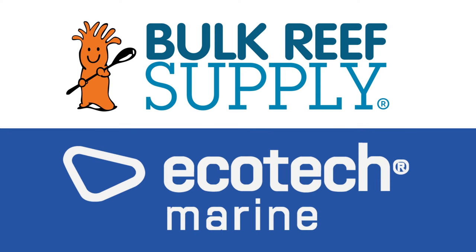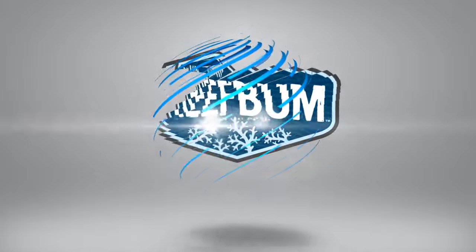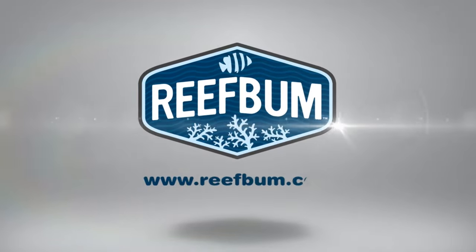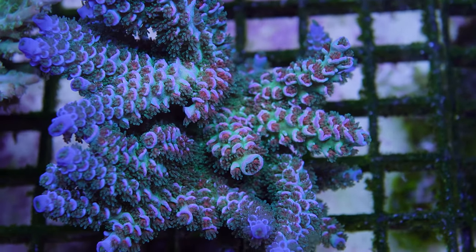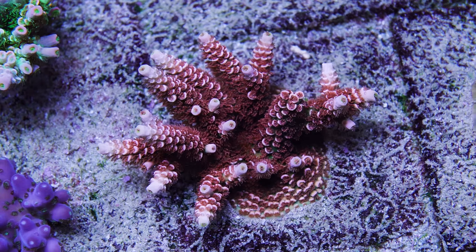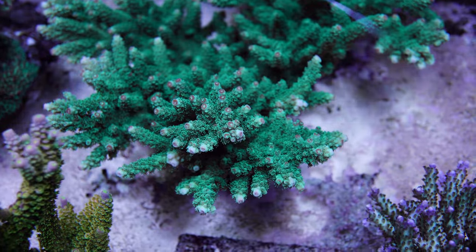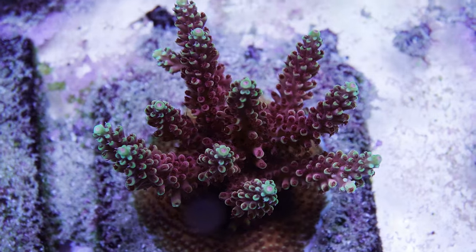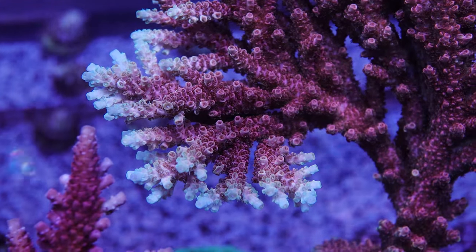Reef Bum is sponsored by Bulk Reef Supply and EcoTech Marine. Hey everybody, welcome back to another video. In this video I want to go over my list of my top 10 favorite SPS corals. But before I get into that, if you want to help support the channel and pick up some SPS frags, please visit reefbum.com. With that, let's get into the video.